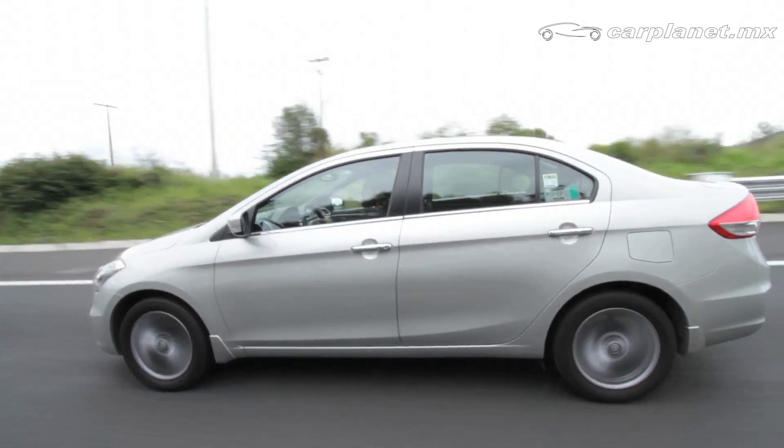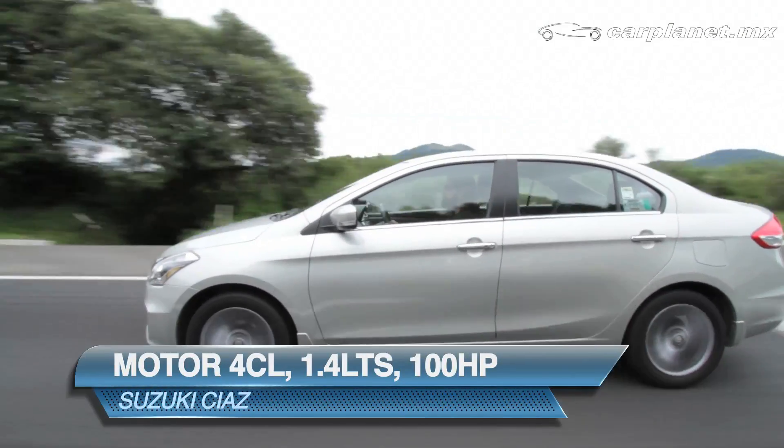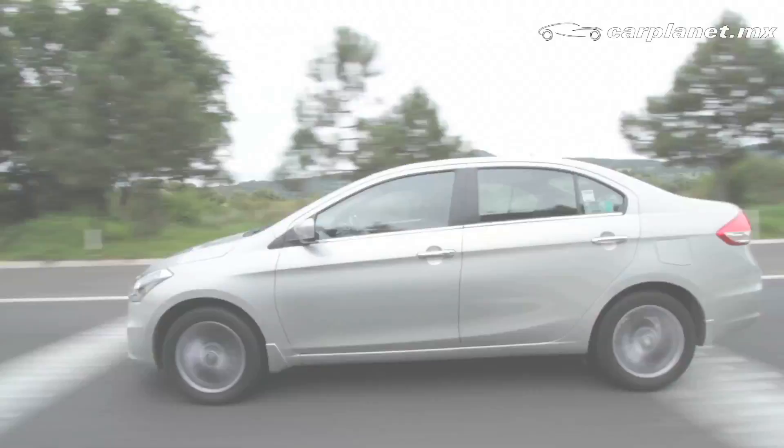El motor que tiene es de 4 cilindros, 1.4 litros, de 100 caballos de fuerza, y en esta versión GLX que probamos se acopla una transmisión manual de 5 velocidades.